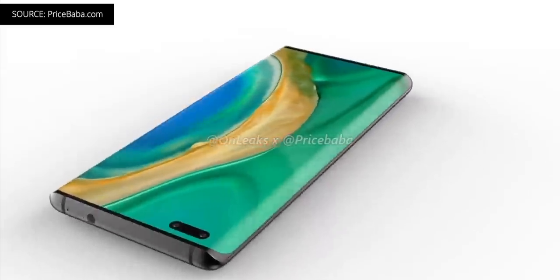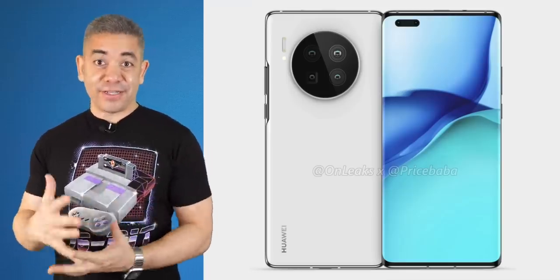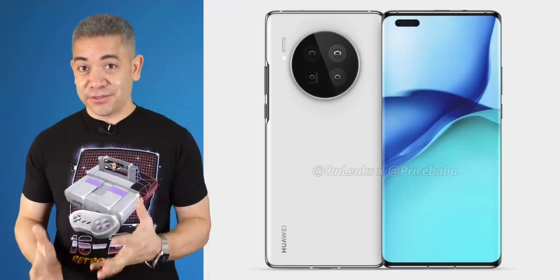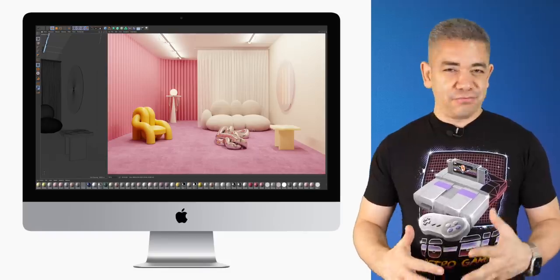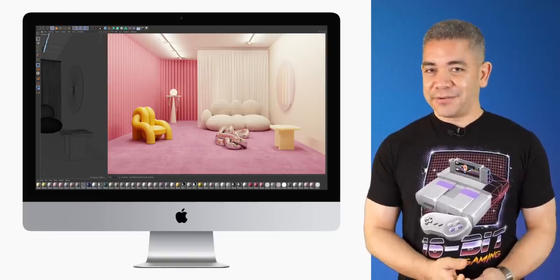Leaks also mention the Mate 40 Pro will be powered by the Kirin 1020, reported to be built on a five-nanometer process. As more companies like Apple move to Apple Silicon, I'm really enticed to see what these ARM processors are going to do going forward. The leaks were right that we should expect an iMac refresh, but we were expecting a new design — something that looked more like the iPad Pro from the front. Instead, we're just getting a refresh in internals for now.